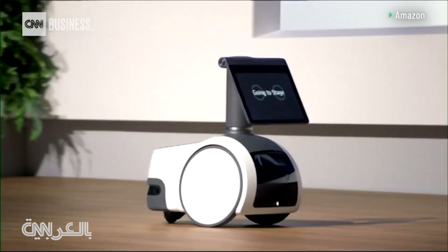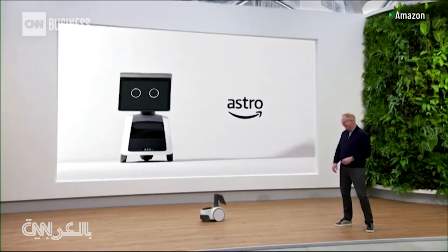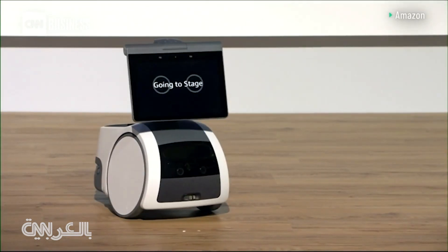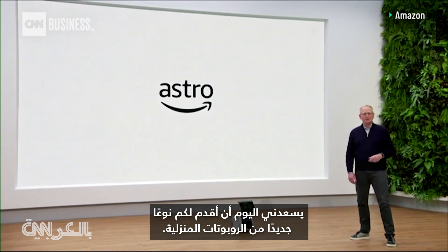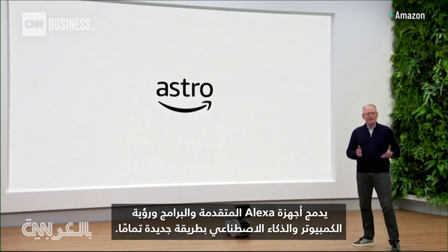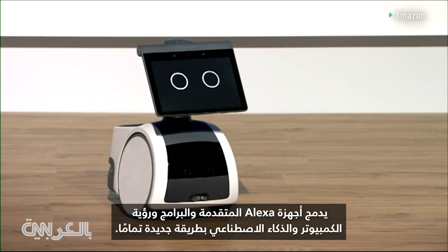Astro, join me on stage. Today, I'm thrilled to introduce you to a new kind of household robot that integrates Alexa, advanced hardware, software, computer vision, and AI in a brand new way.